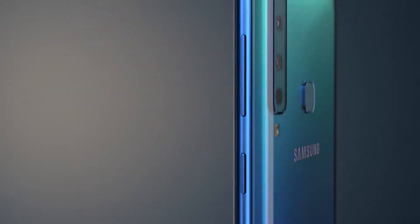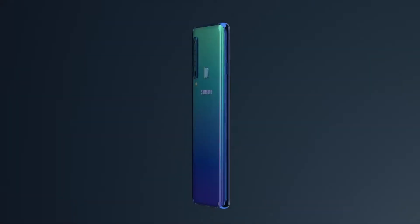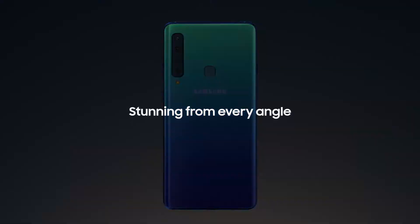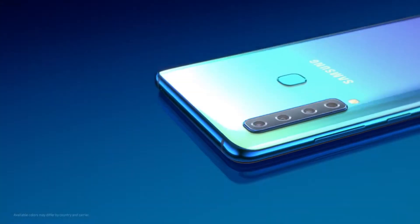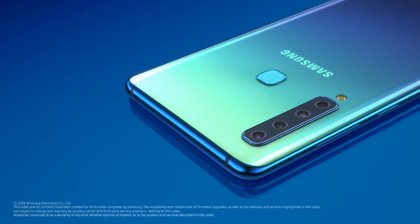To make sure your experience is unlike any other at this level, Galaxy A9's stunning new design and beautiful gradient colors give a completely different look and feel that truly sets the new A9 apart. This is Samsung Galaxy A9.